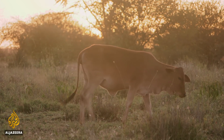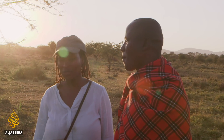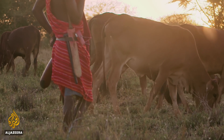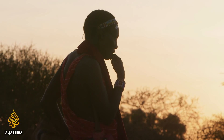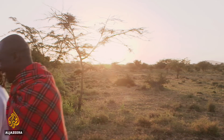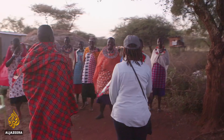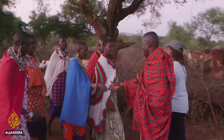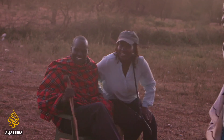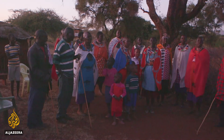The cattle will stay here for almost one month, and then Joshua will check the app again to see where there is green grass before moving on. For herders with access to satellite maps, livestock mortality has nearly halved. Since Joshua has relied on AfriScout, he hasn't lost any cows to drought. For him, the app has been a real success.